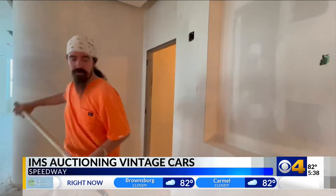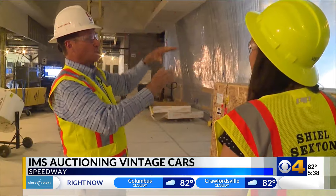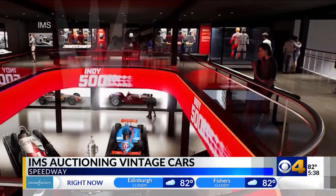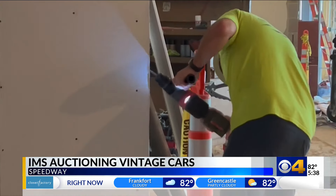The announcement of the auction comes at a time when the museum is in full renovation mode. We found out that we had enough room to put a mezzanine up here. The $64 million project is the first major renovation inside these walls in nearly 40 years.